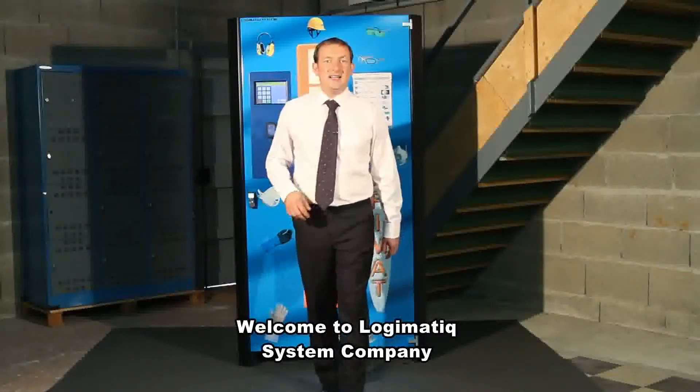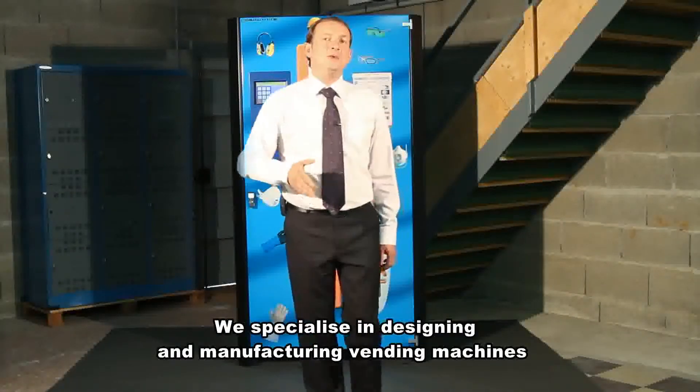Welcome to Logimatic System Company. We specialize in designing and manufacturing vending machines.